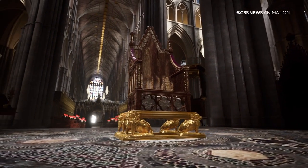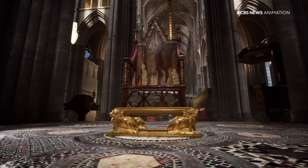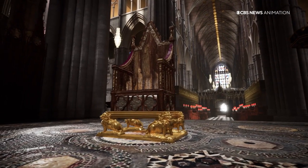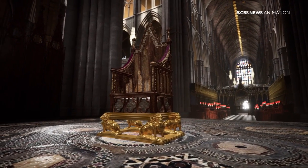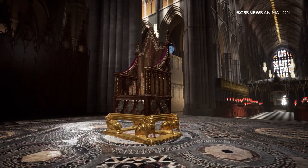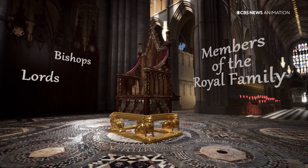This is where most of the ceremony will take place, including the climax of the service when the Archbishop of Canterbury lowers the crown onto the king's head. Those who play important ceremonial roles will also stand here surrounding the monarch, including bishops, lords and some members of the royal family.